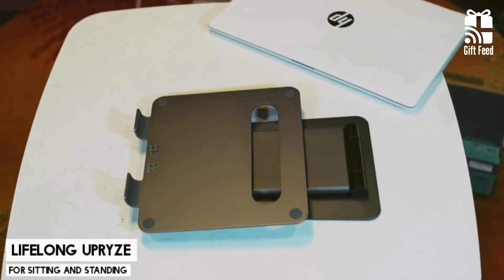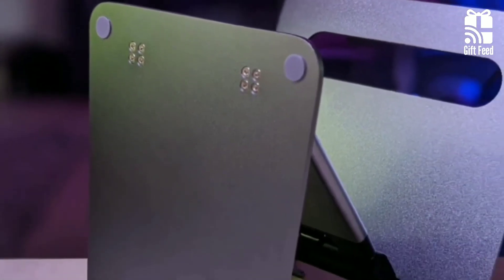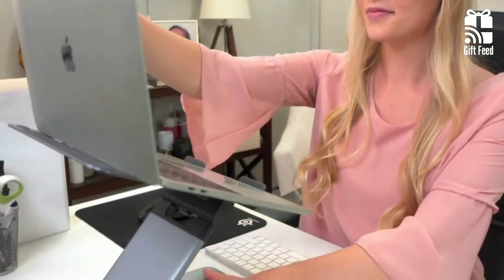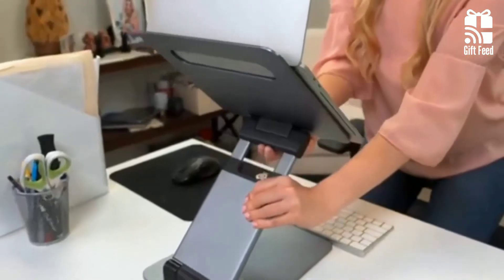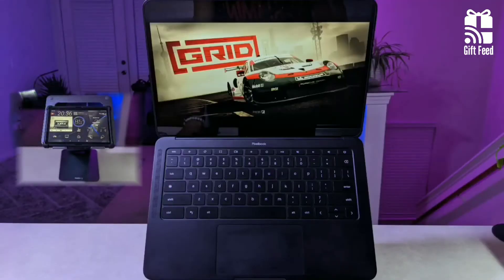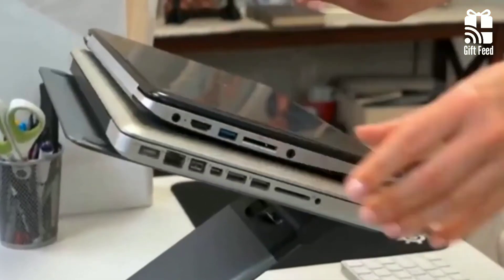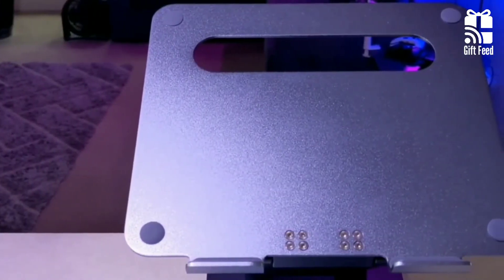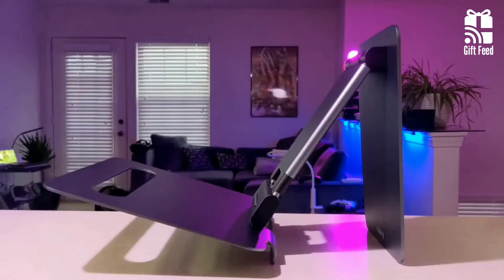Lifelong Uprise. The Lifelong Uprise Ergonomic Laptop Stand is a special and unique device that can be used while seated or standing. It raises the back of your laptop to 17 inches, making it suitable for most people who are standing during presentations. The stand boasts an ergonomic design and is compatible with all MacBook and laptops of all sizes up to 17 inches. It weighs 4.6 pounds and folds down into a roughly 12 by 12 by 3 inch rectangle, which makes it less bulky.